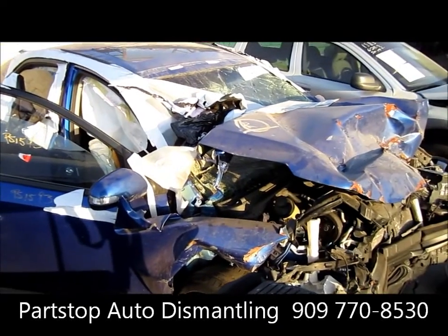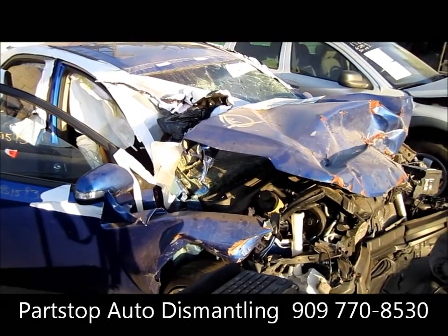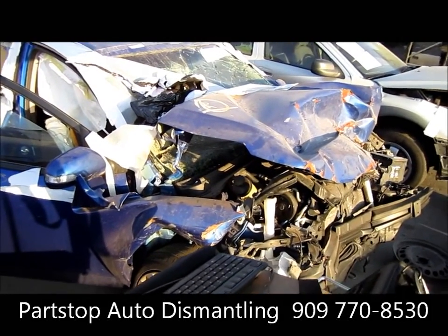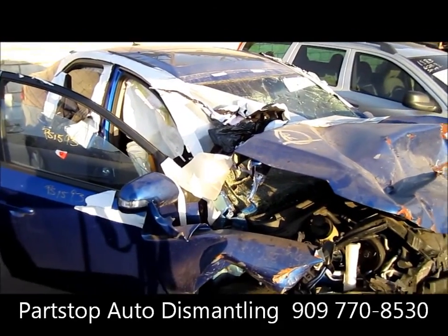Hello and welcome to Part Stop Auto Recycling Video Inventory. We're looking at a 2010 Kia Forte SX — this is a 2.4 liter front wheel drive. It is hit in the front right there, as you can tell, purchased through the insurance auctions of Southern California.